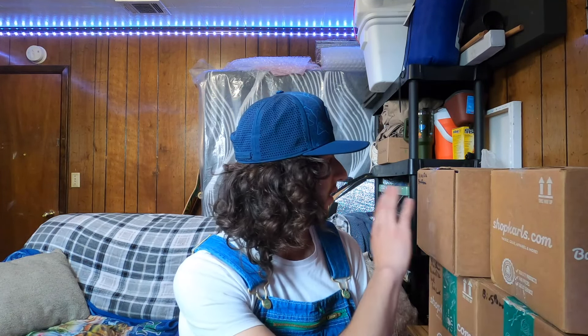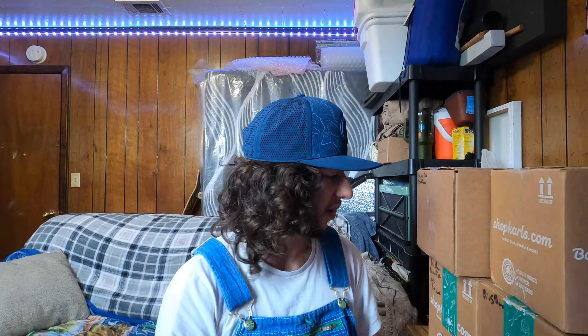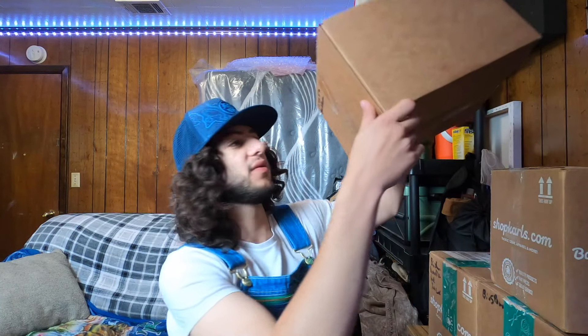Hey everyone, welcome back to part six of the world's biggest unboxing. For this one we'll be doing 10,000 Fish, BioSpawn, and Carl's Bait and Tackle clearance section. I'm really excited for this one — as you can see we have a whole tower full of stuff. Without further ado, let's get started.